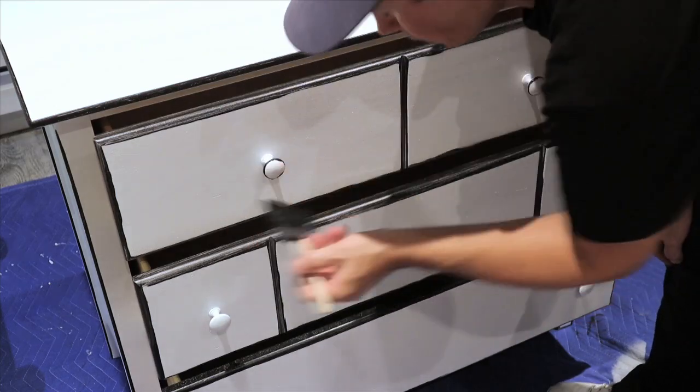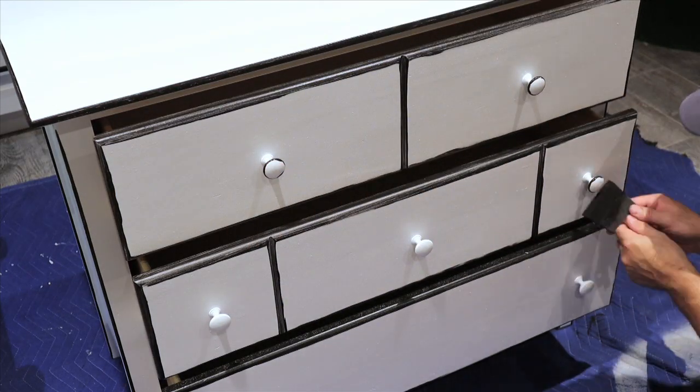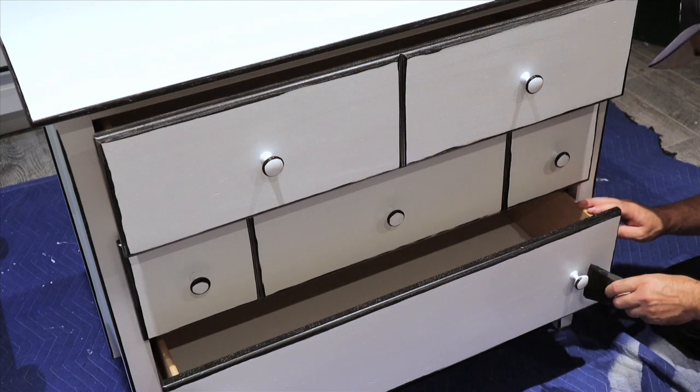There's no hard and fast rule here for how to do this. I just like to hit all the edges with the black and make sure that the knobs get a black outline as well.